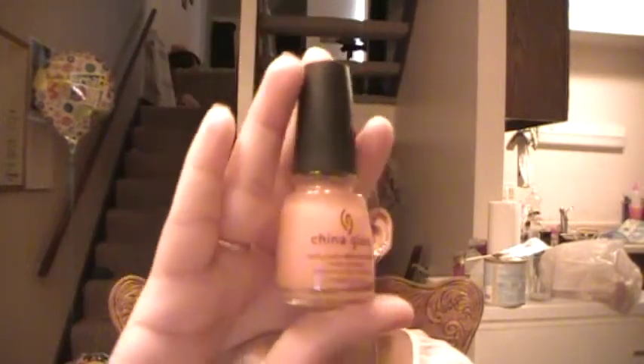A China Glaze nail polish in Love Letters — it's like a sheer peach color. I like this color; it doesn't come out with a lot of pigment on your nails. But I really, really love this a lot because it doesn't have a lot of color but people can obviously tell that you're wearing something, not just a bare nail.